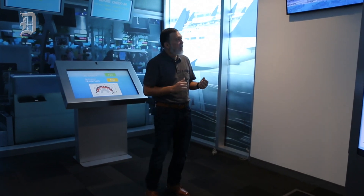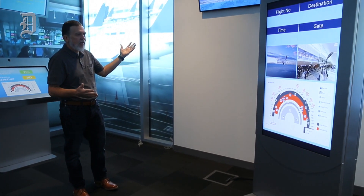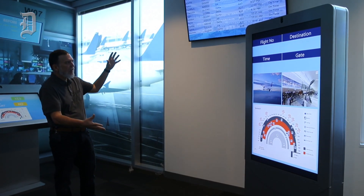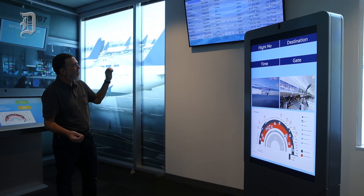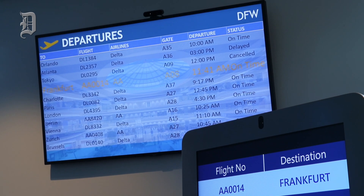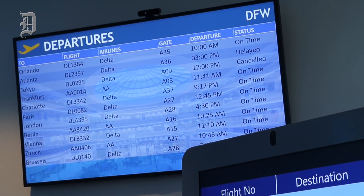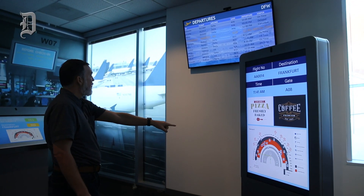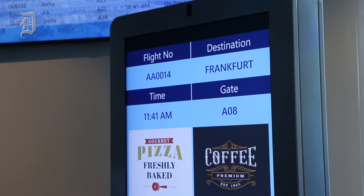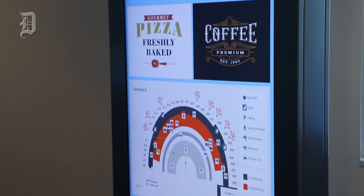Since the airline already has my face, they can now use that data to help me get a picture of where my flight is. This is wayfinding that uses facial recognition to more easily point out information that's relevant to me — it personalizes my journey. I'm going to stand in front of it, and my flight to Frankfurt is highlighted on the screen up here. The directions to my gate and food and coffee nearby are also being presented as helpful information.